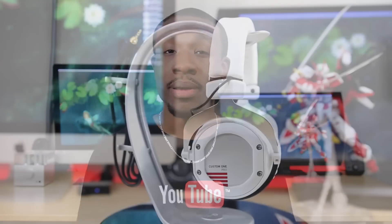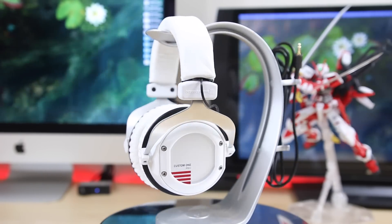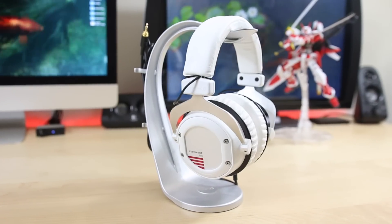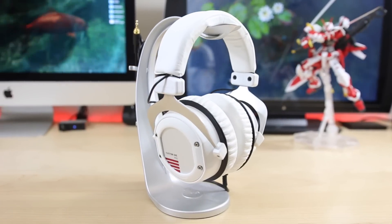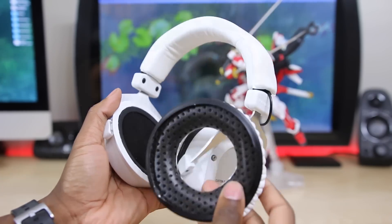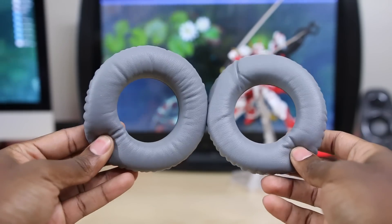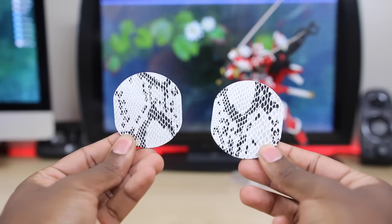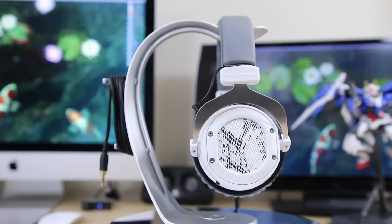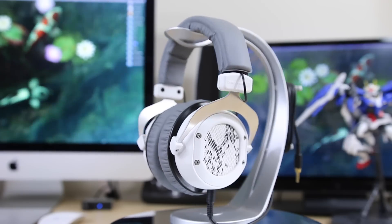For number four on this list, we have the Beyerdynamic Custom One Pro. These are probably the most versatile headphones on this list, and they definitely live up to the 'custom' in their name. They're not the most compact — actually a bit on the larger side. But what's interesting is that you can switch out just about every component: the headband, the ear cushions, the plates on the ear cups — to tailor it and make it your own creation. In my review of these, I showed you guys that you can make it look like a completely different pair of headphones.